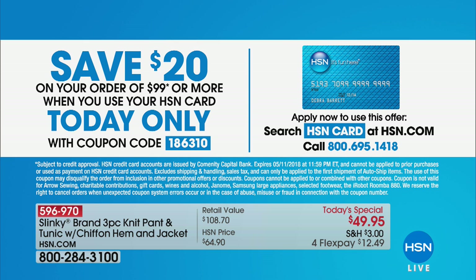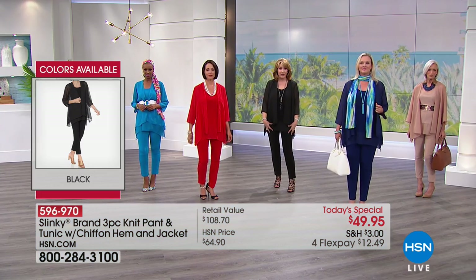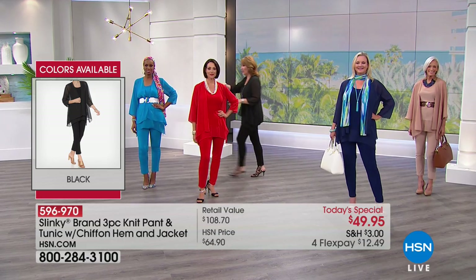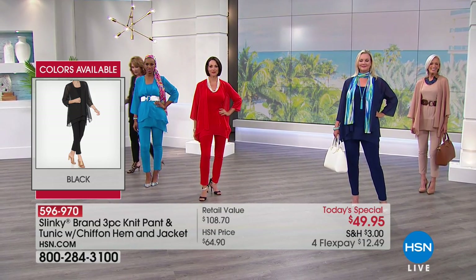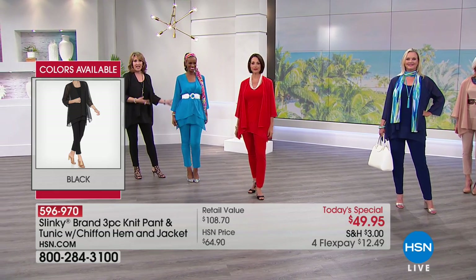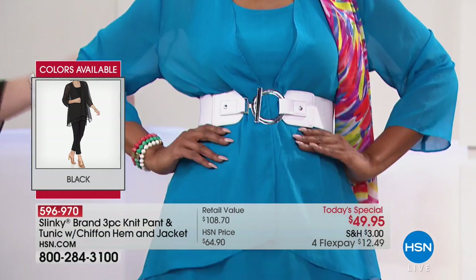I would say get black for sure, because the black pants you all want and you can wear the black pants with everything. I love the black because it looks beautiful with all these colors. Look at Ingrid over here in the turquoise — I love how you belted it. The turquoise is gorgeous. This looks like summer. This looks like vacation. It's just fresh and beautiful.